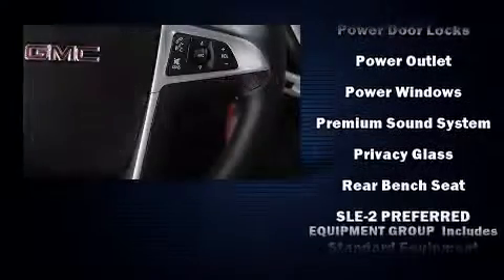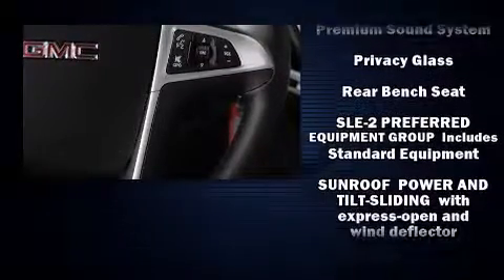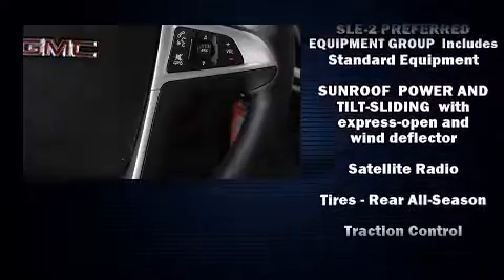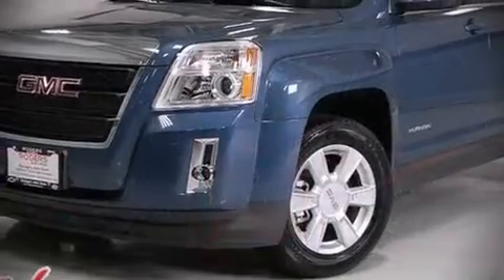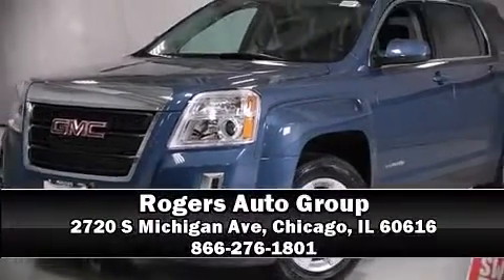Take assurance in side curtain airbags, providing head protection in the event of a severe collision. Are you ready to experience this vehicle for yourself? Call now and schedule a test drive.